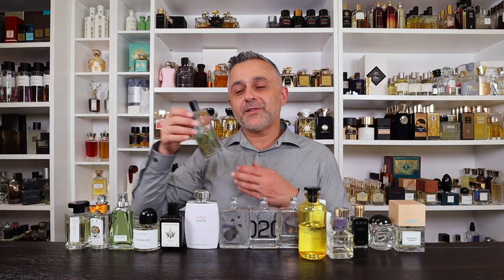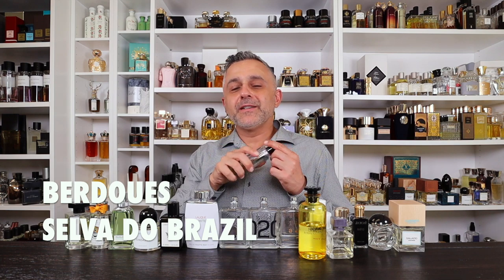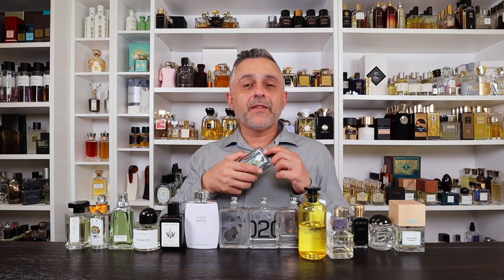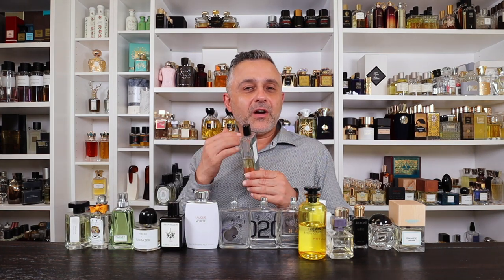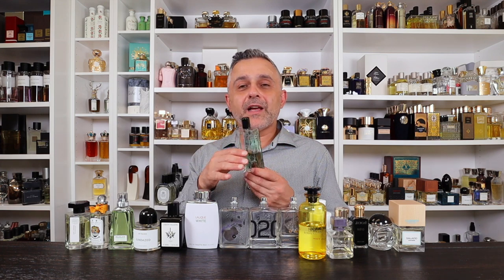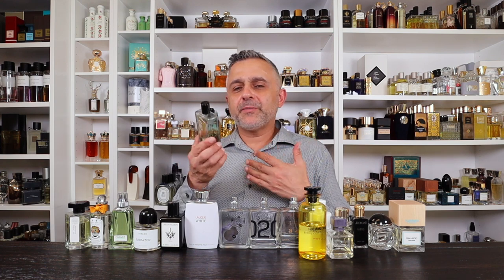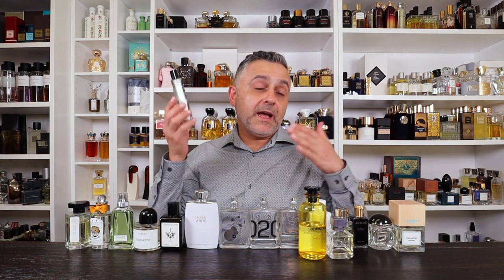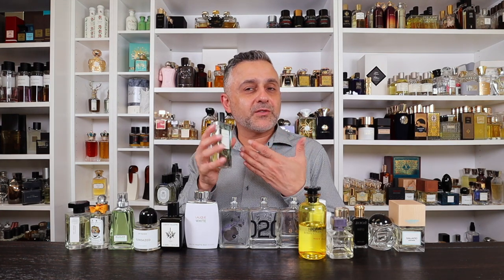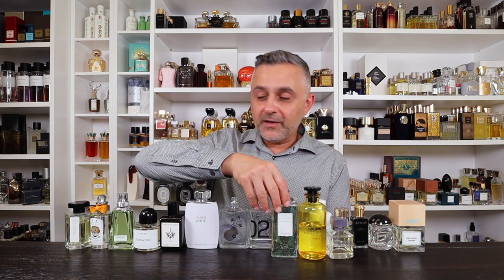Number 6: Selva do Brazil by Berdu. This one is all about petitgrain — the bitter green leaves from the orange tree — which is very clean and soapy to me. It also has tonka bean and white musk. I'm not sure of the Brazil connection since petitgrain comes from Paraguay, but maybe it's the tonka beans. Either way, it's a really great soapy fragrance that I absolutely love.